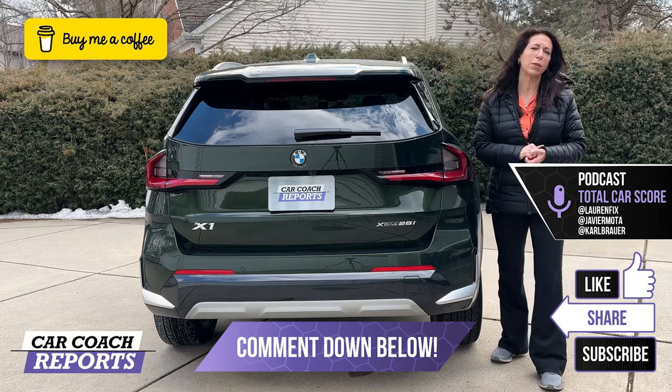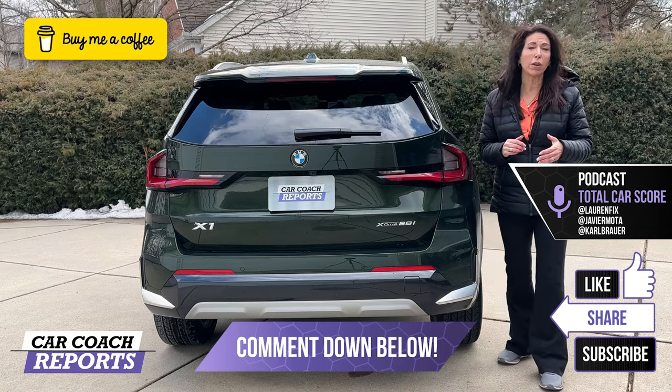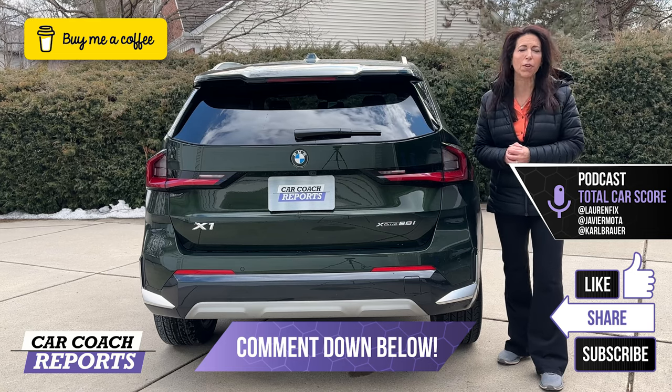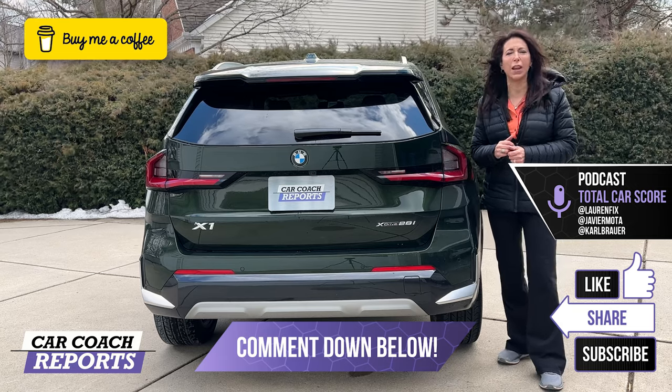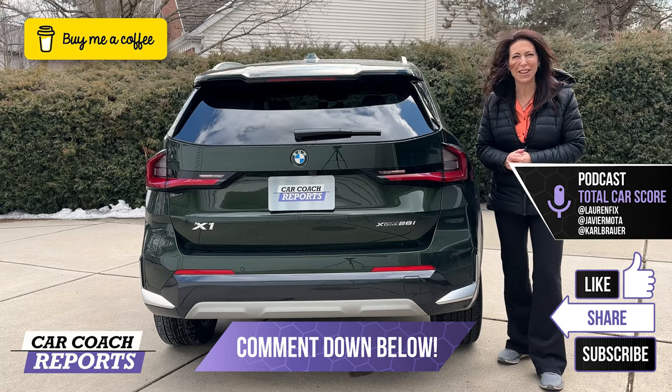If you got value from this video, make sure to like and share. We've reviewed all the competitors — the competitor list is down in the description, as well as how you can support us. You can buy me a cup of coffee, the link is down below, as well as websites, social media, podcasts, and the book. We appreciate your time, thank you so much for watching, we'll see you next time.